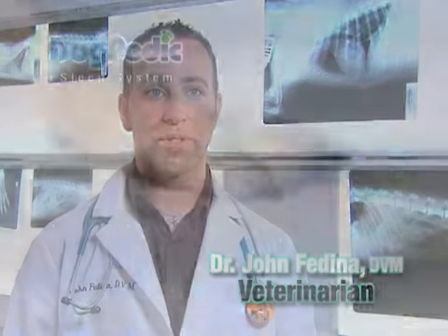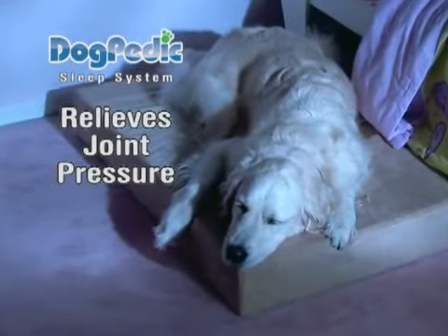I highly recommend Dogpedic to all my patients, especially patients suffering from hip dysplasia, arthritis, or ligament damage. Dogpedic actually conforms around the pet's body, relieving pressure on joints, giving your pet a great night's sleep.